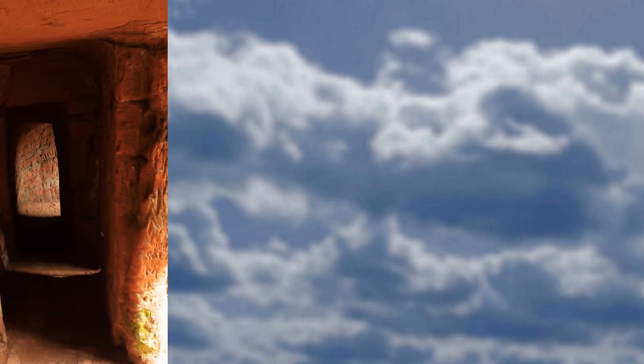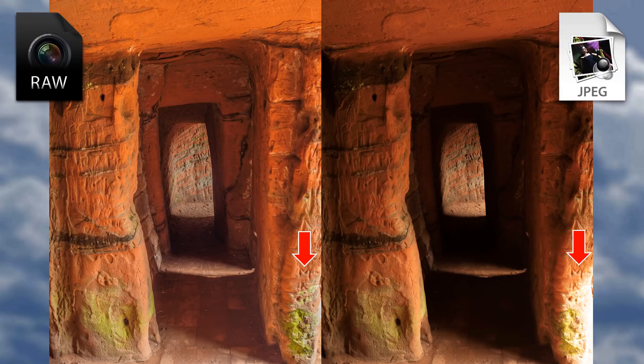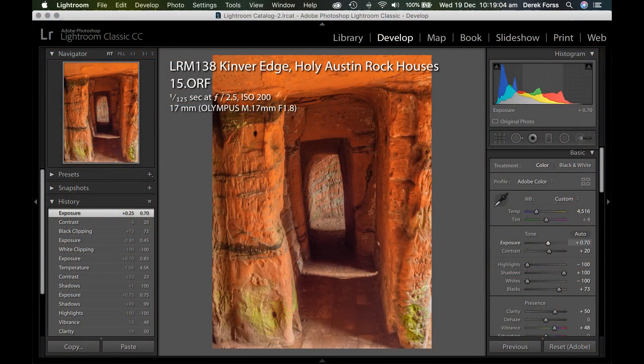Here are both original RAW and JPEG files from the same image, the latter digitally processed by the camera. The over-exposed highlight, bottom-right in the JPEG file, is still there. The RAW file can be corrected in Lightroom. These are the settings, which are quite drastic because of the dynamic range of the digital image. Shadows have also been lightened.